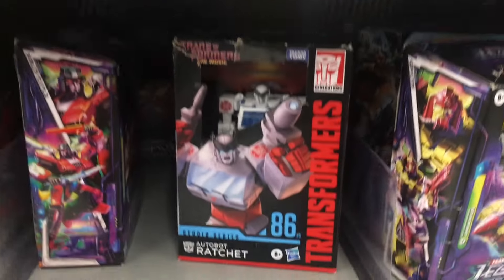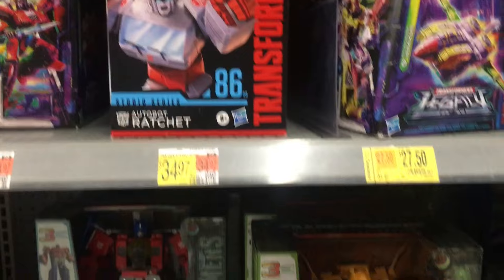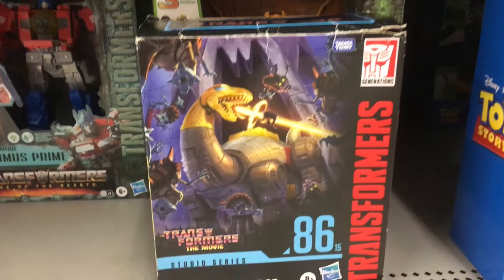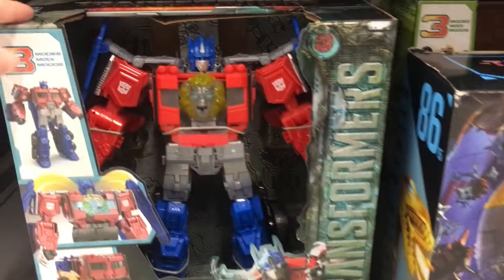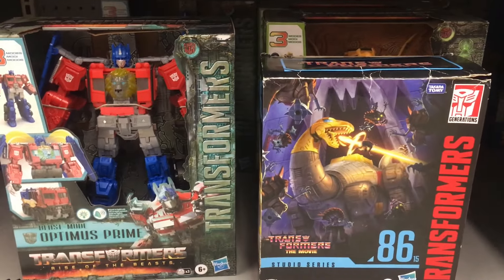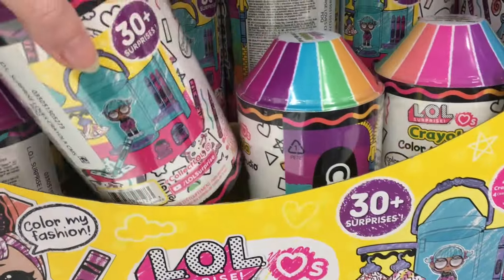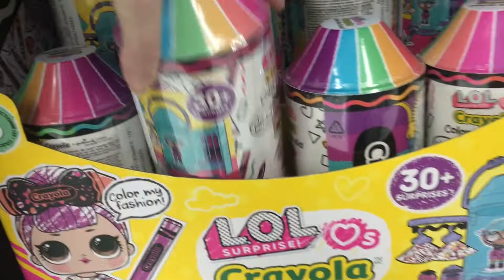I definitely want to catch up on that. A couple of Transformers - Ratchet from Transformers the movie. We have Sludge. And then we also have the very cool Optimus Prime with the lion head.